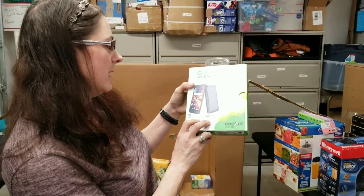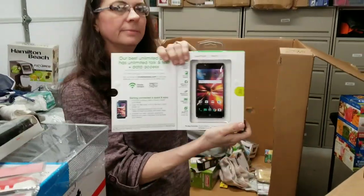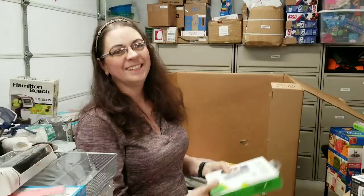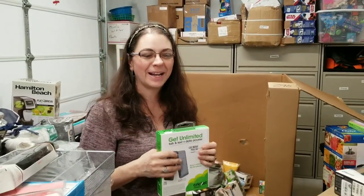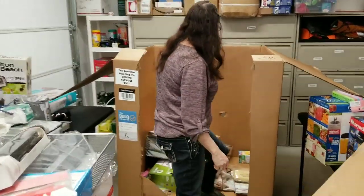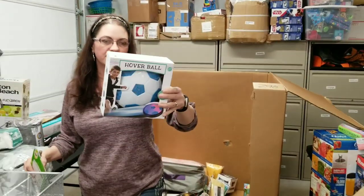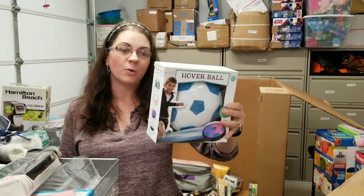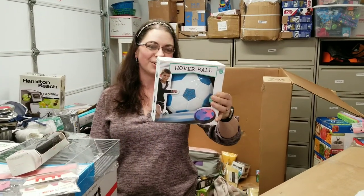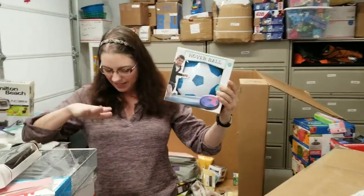This is a Get Unlimited Talk, Text, Data Cricut wireless phone — and it's an actual cell phone in there. That could be your burner phone. Here's a Hoverball — it safely bounces off furniture and walls, glides on any smooth surface, floats on a cushion of air, runs on four AA batteries. It's probably air-powered. That's actually kind of neat.